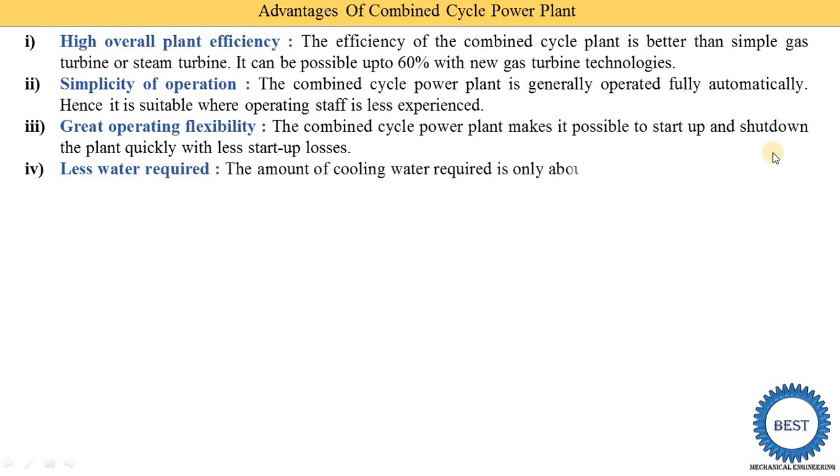The fourth advantage is less water requirement. The amount of cooling water required is only about 40 to 50 percent of that needed by a conventional steam power plant. So the combined cycle power plant uses significantly less water by comparison.